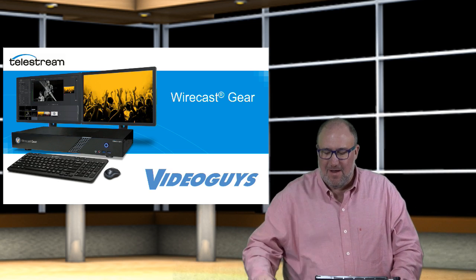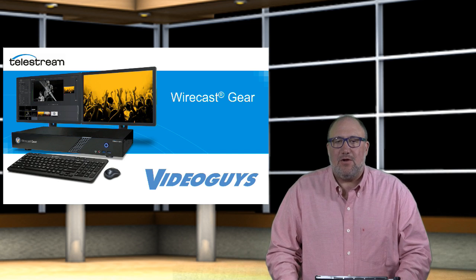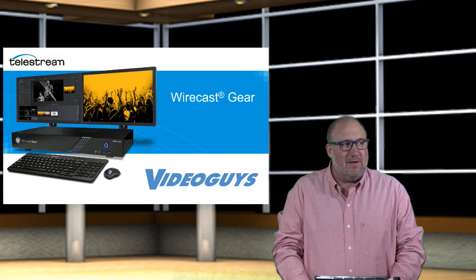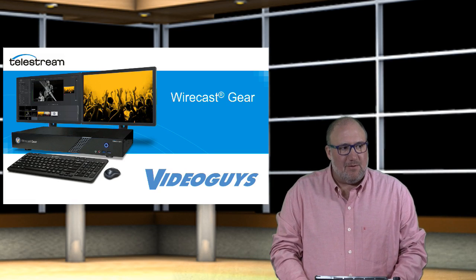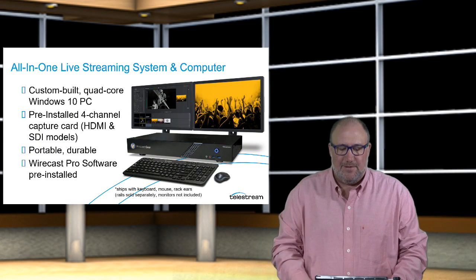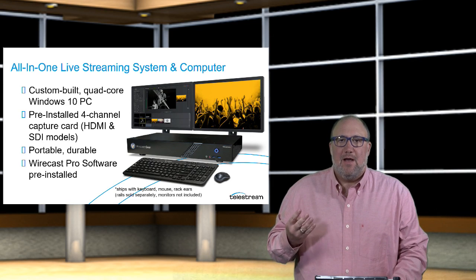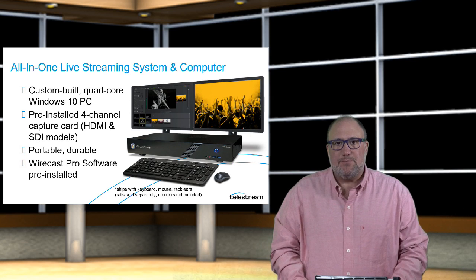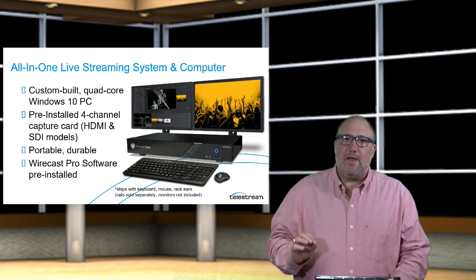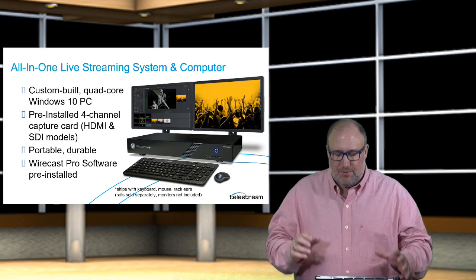Welcome everyone to today's webinar from VideoGuys.com. Today we're going to do our webinar on the Wirecast Gear — a turnkey live production video streaming solution from Telestream. What excites me most about it is we're under five thousand dollars for the base model with four HDMI inputs. It's an all-in-one live streaming system — a custom-built quad-core PC running Windows 10, with a pre-installed four-channel capture card. You can get it with HDMI today or with four SDIs. It's portable and durable — about the size of a cable box or DVR — and it comes with Wirecast Pro pre-installed.